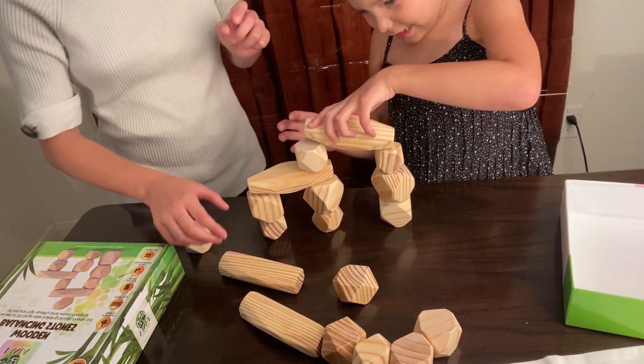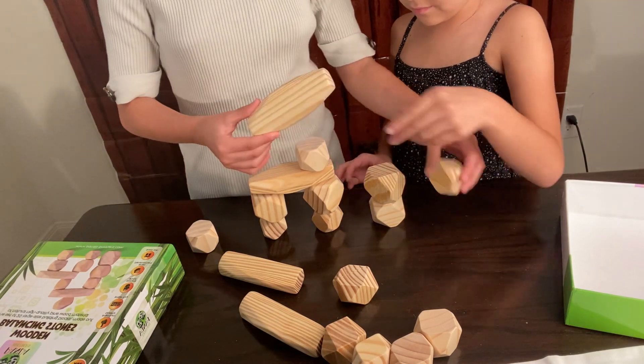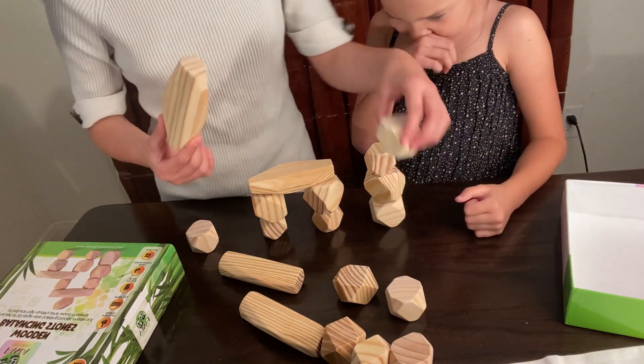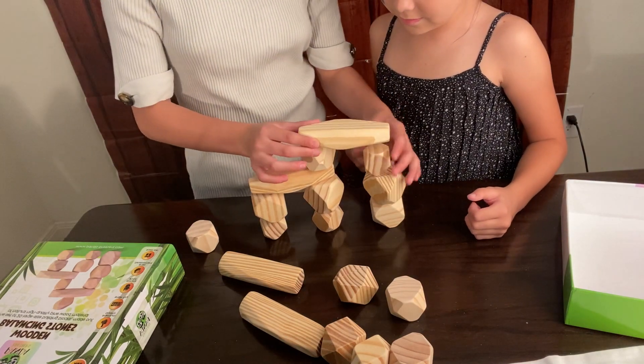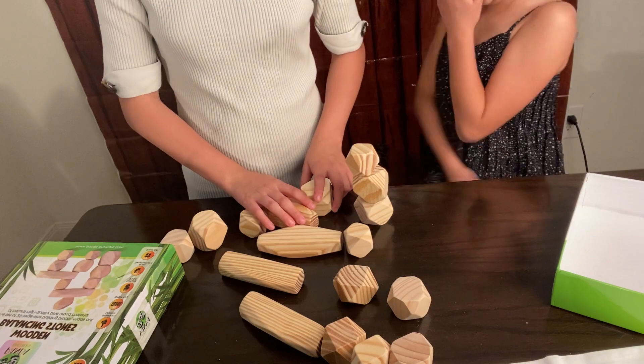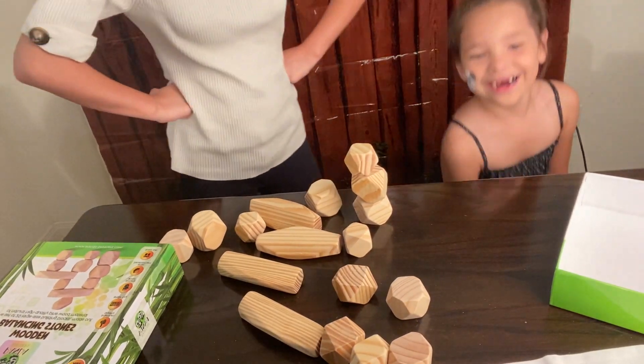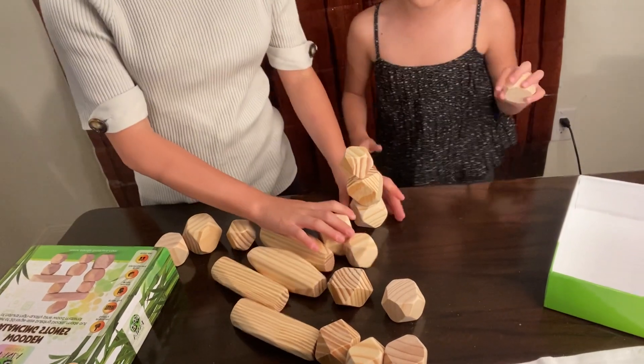Are they the same thing? Oh my gosh. This is supposed to be a smaller one. I see what they mean by brain development. Yep. Oh wait, you're so smart. Oh, we never did that. That didn't happen.